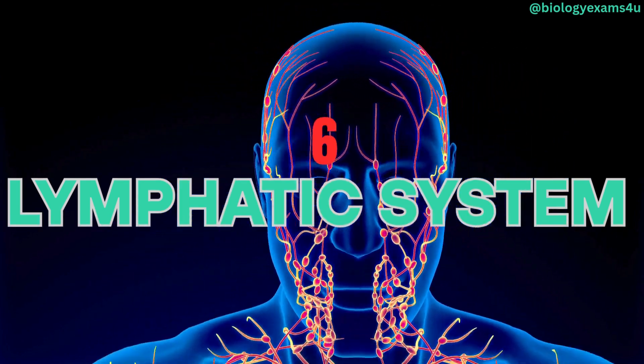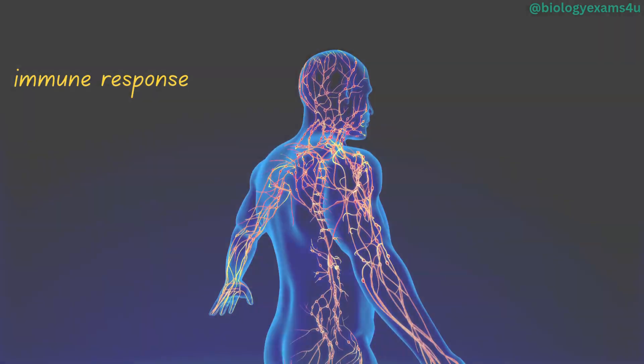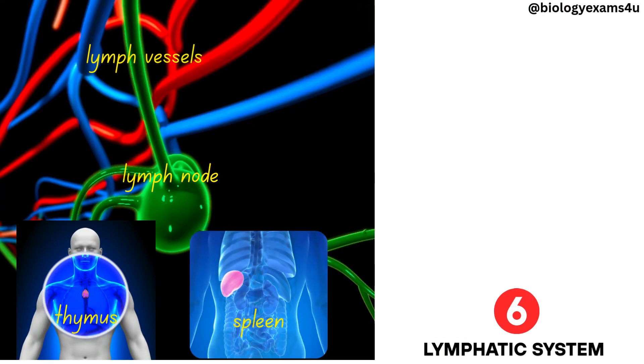Lymphatic system. The lymphatic system is part of the immune system, defending the body against infection. It includes lymph nodes, lymph vessels, the spleen, thymus, and bone marrow.